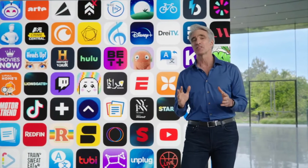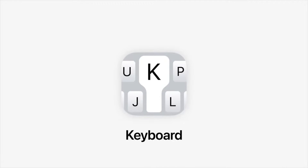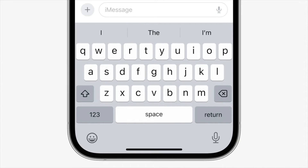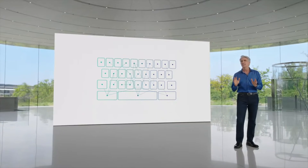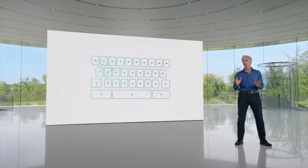Next, let's talk about some enhancements that will make text input even more intelligent with the keyboard and dictation. Autocorrect is powered by on-device machine learning, and over the years we've continued to advance these models. The keyboard now leverages a transformer language model, which is state-of-the-art for word prediction, making Autocorrect more accurate than ever.